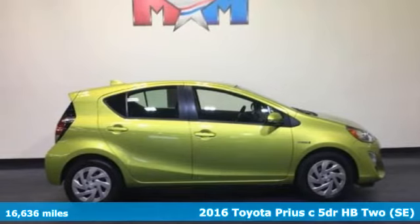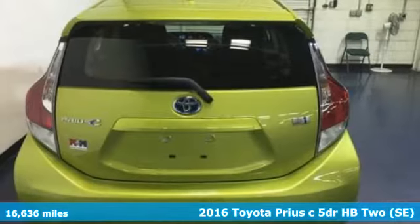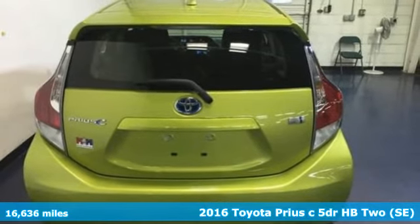Here's a 2016 Toyota Prius C. When you're looking for comfort, convenience, and quality, you think Toyota.